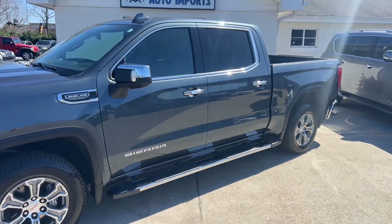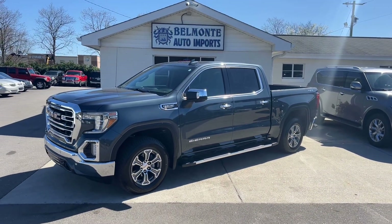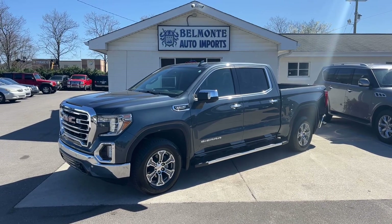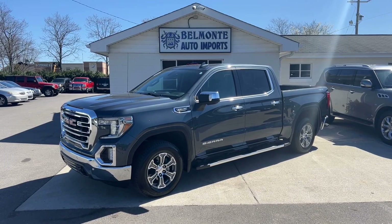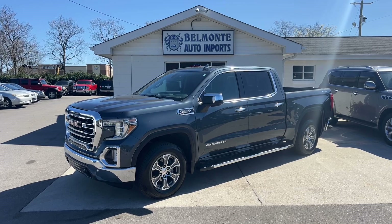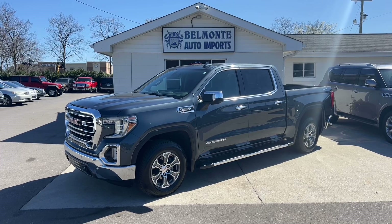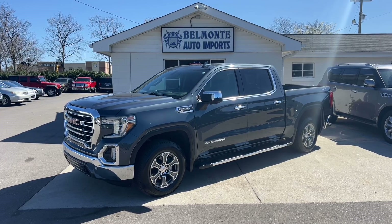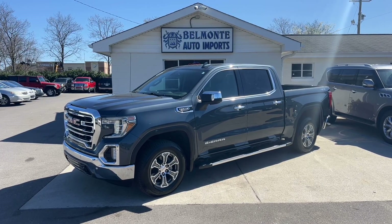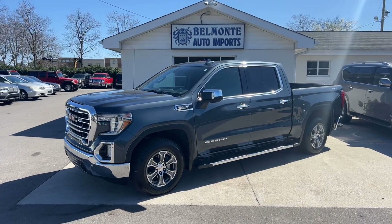So there you have it folks — that was the 2019 GMC Sierra 1500 SLT here at Belmonte Auto. If you're interested in this awesome truck, head over to our website at www.belmonteauto.com where you can find more pictures, information, and pricing for this vehicle as well as all the others we have on our lot. We do hope to see you there and look forward to working with each and every one of you. Y'all have a wonderful rest of your day!